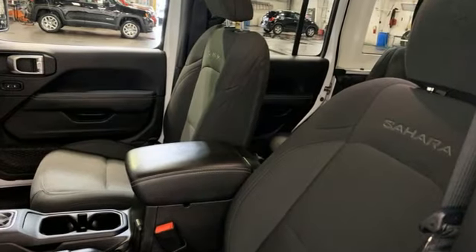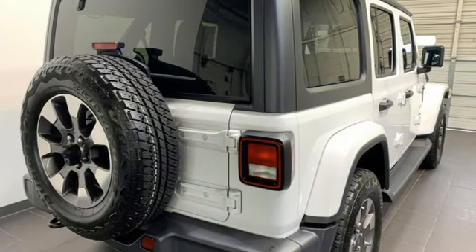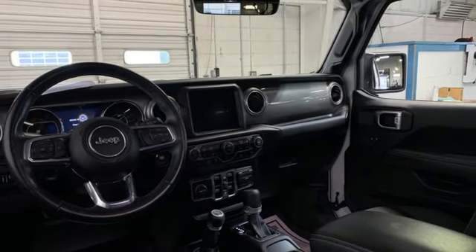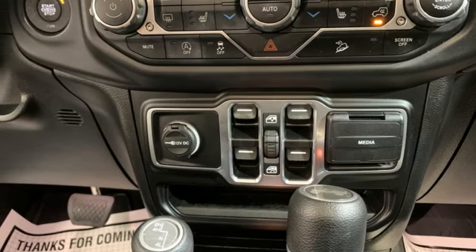V6 engine, dual zone climate control, AM-FM satellite radio, configurable instrument gauges, voice activated climate controls, wireless phone connectivity, external memory control, front and rear tow hooks, push button start, and streaming audio.